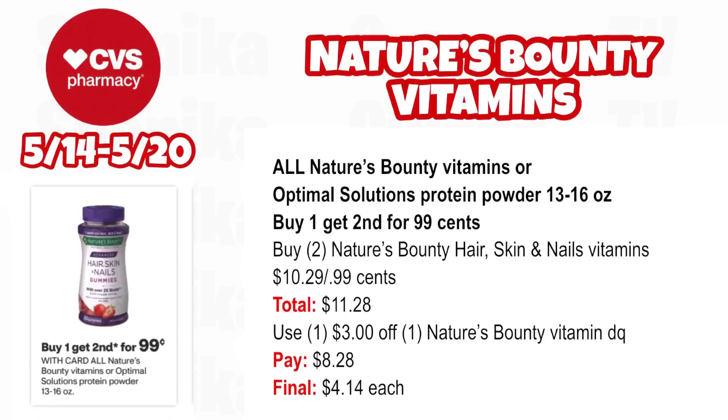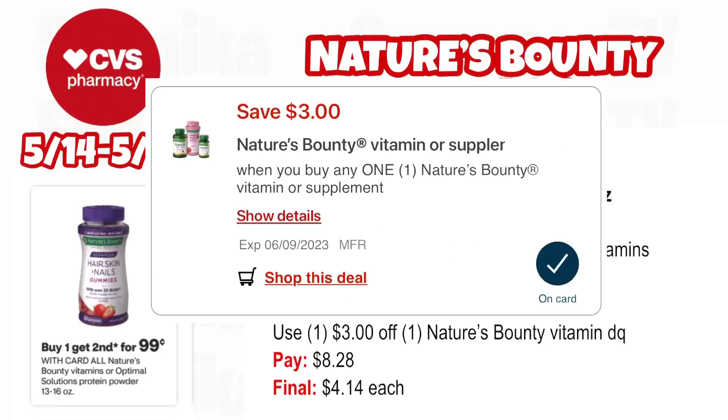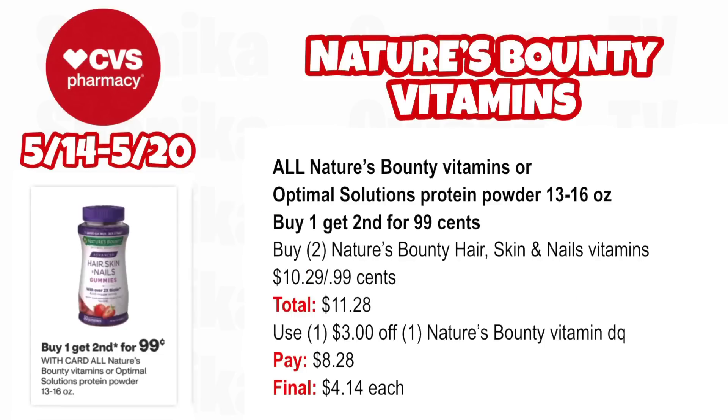Nature's Bounty Vitamins are back again at buy one, get the second one for $0.99. Pick up two Nature's Bounty Hair, Skin, and Nail Vitamins at $10.29, then one at $0.99 — both totaling $11.28. Use the $3 off Nature's Bounty Vitamin digital coupon and you'll pay $8.28 for both, making the final cost only $4.14 each.